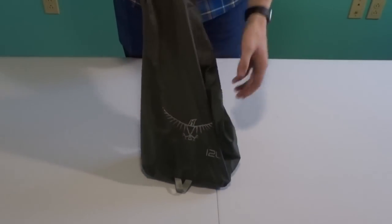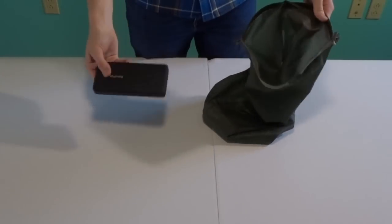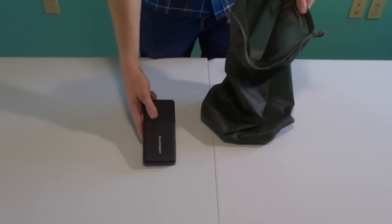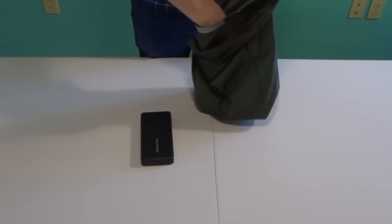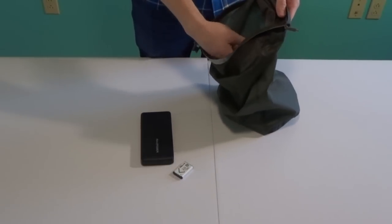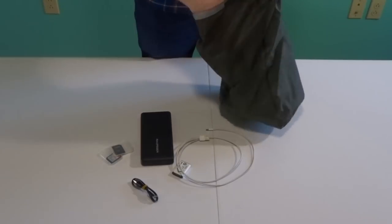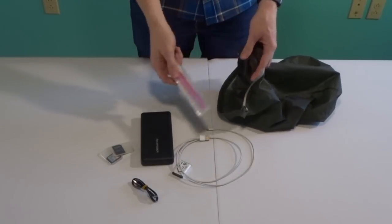I call this bag the 'overkill bag.' It's waterproof, so I keep my electronics in it. This is a RAV Power 20,000 milliamp battery — yes, I know it's excessive, but I do the YouTube thing, so I need to charge my camera, headlamp, and cell phone. I also have extra batteries for the camera, a charging cord for the camera and headlamp, a cord for my phone, extra SD cards, and an extra quart-size Ziploc bag so I can stick my phone in it if it starts to rain.